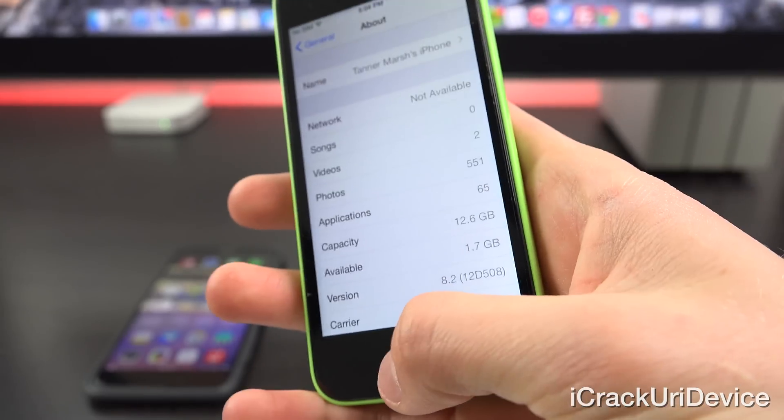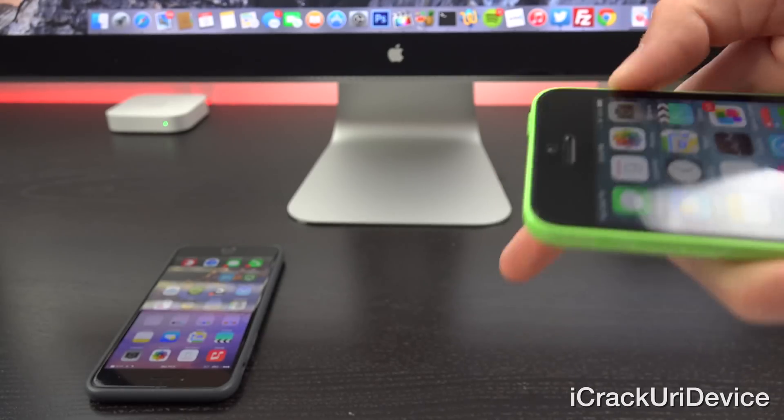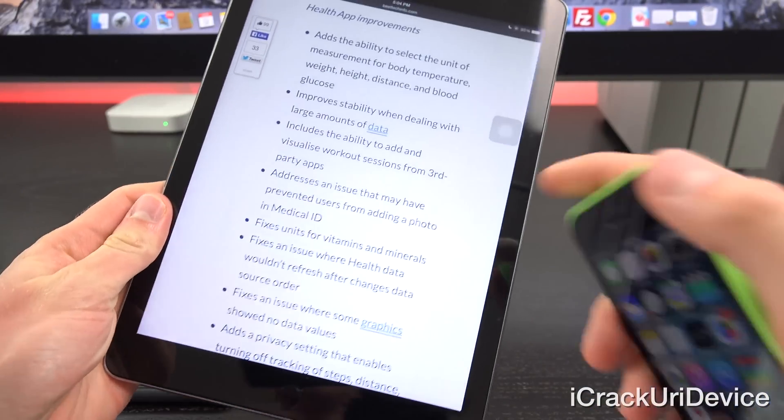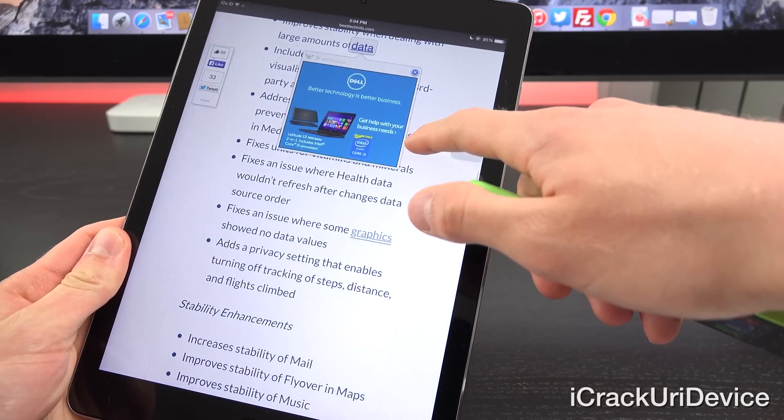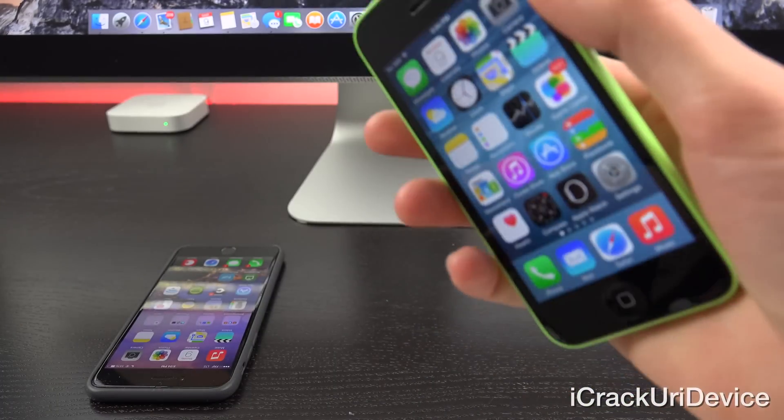If you guys want a written overview of all of the changes in iOS 8.2, there will be a post down below in the more info on Best Tech Info. I'm actually going over it right now on my iPad Air 2. So let's go ahead and get into this.